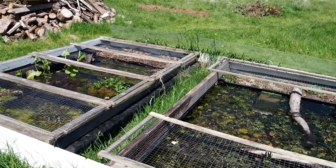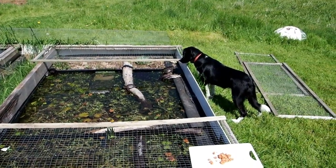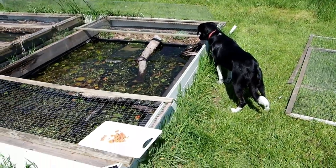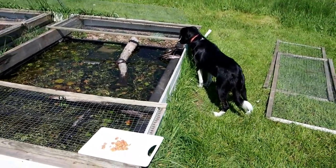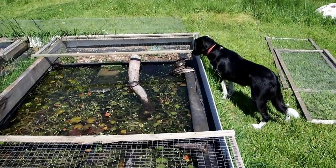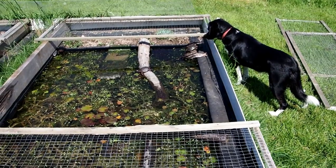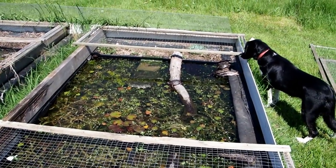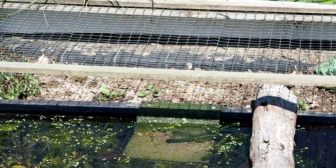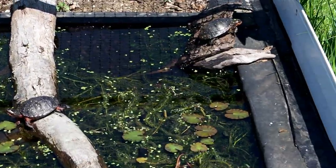I got them job lot cheap. Stand them on the edge. I've edged them with a fascia board to stop stuff climbing up and also to grip the liner. That's how deep they are. There's a slope at the end so they can climb out onto the soil section and maybe do some egg laying.